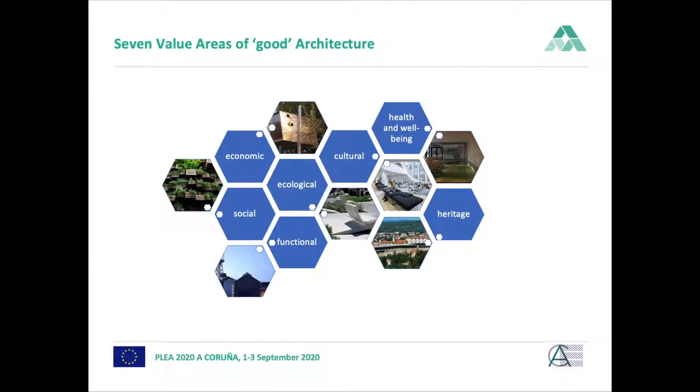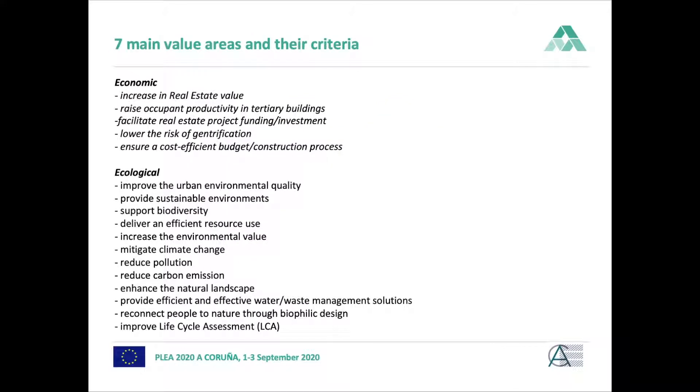We found seven value areas of good architecture: economic, social, ecological, functional, cultural, health and well-being, and heritage. For each of these value areas, we found different criteria in the literature. The time is too short to go into detail on all the criteria, so I will just name a few as I go through the slides.